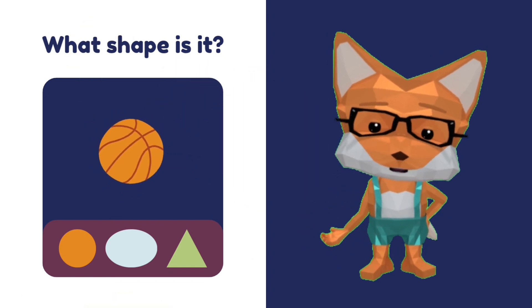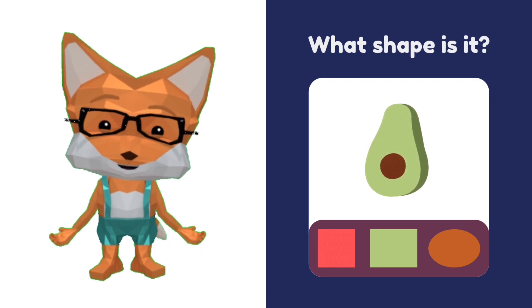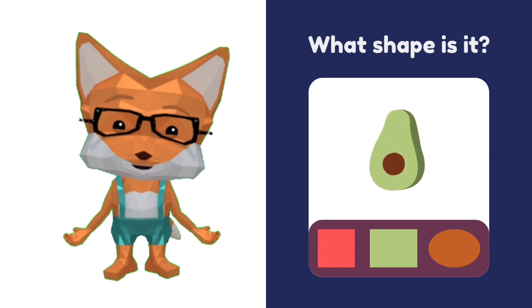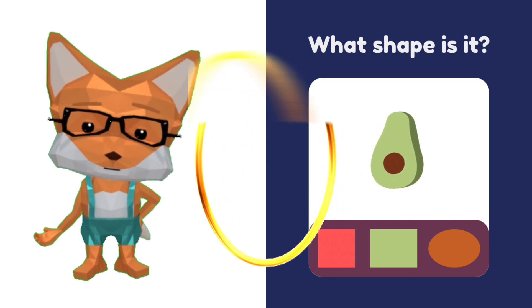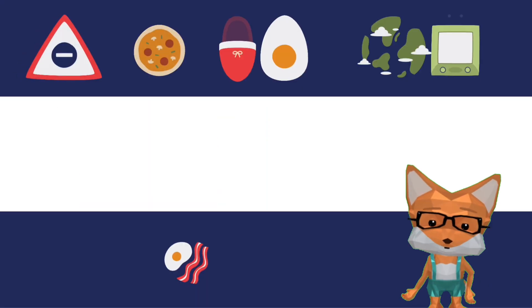Now look at this — that's an avocado. What shape is an avocado? Is that a rectangle? I don't think so. Is that a square? No. It's an oval! Avocado is oval. Good job! Wow.